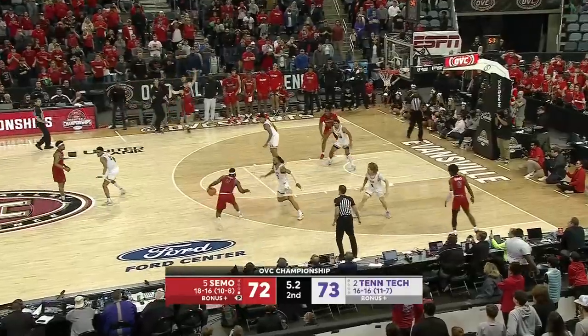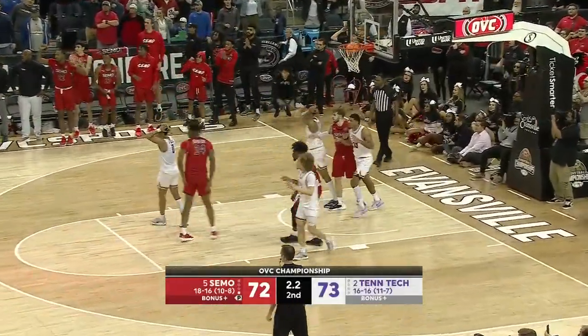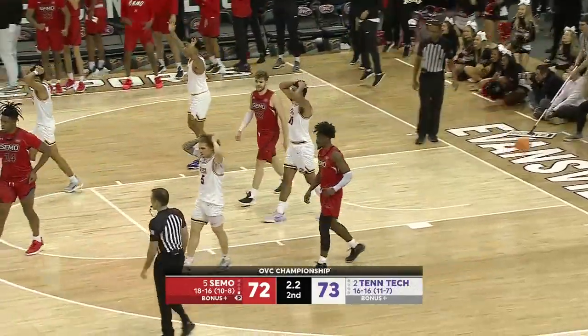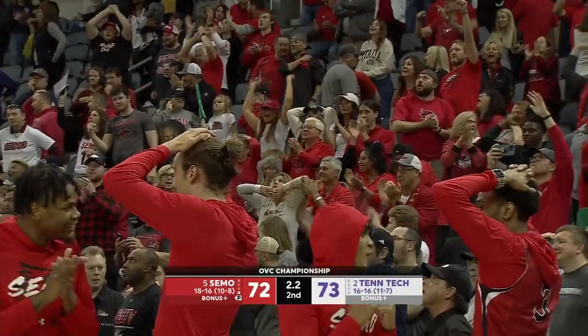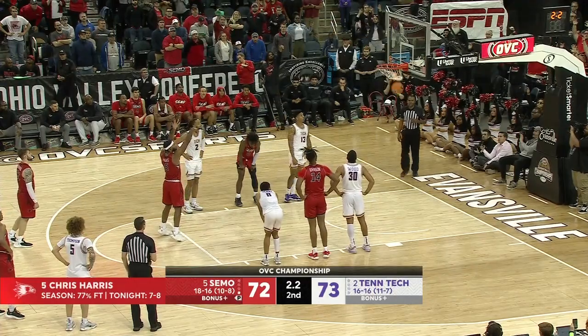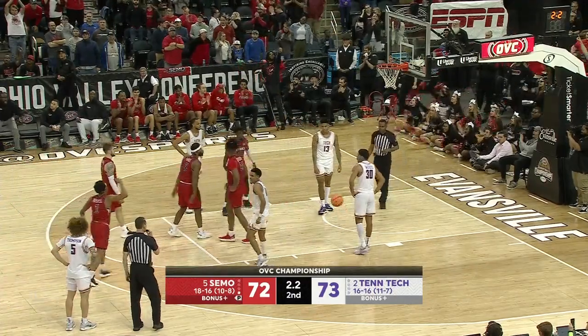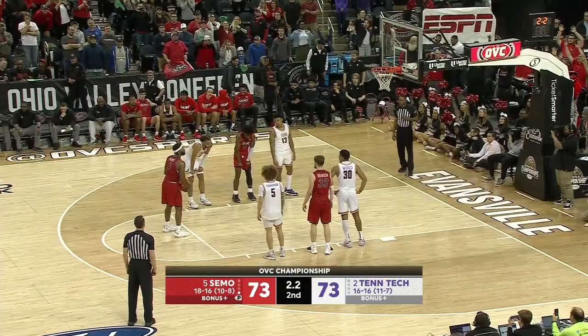Seven seconds to play. SEMO doesn't have a timeout. Harris can't hit — and he's fouled. Chris Harris has three free throws coming his way — Seabree fouled him. SEMO 17 of 21 from the line tonight, 81% on the night. So SEMO has a timeout — Tennessee Tech does not allow them to set anything up with two seconds left.